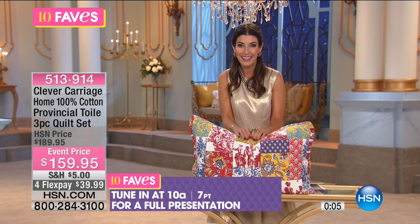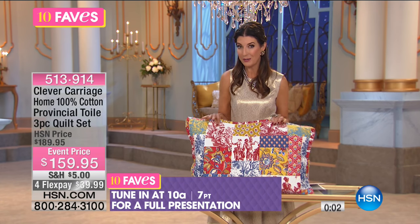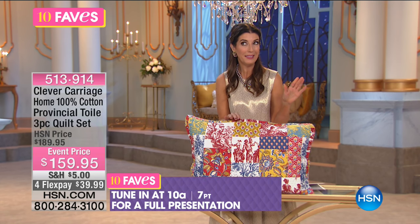A quilt just says, welcome home. I don't think a guest could feel more invited and loved in your home than when you put a quilt on your bed. There's a full presentation coming up later today.